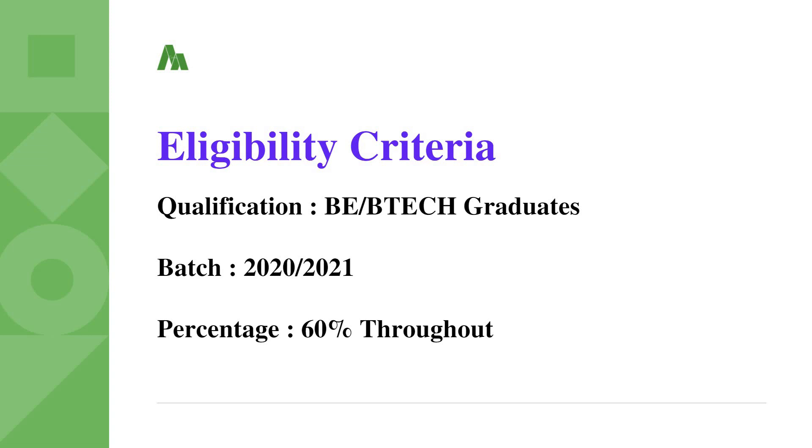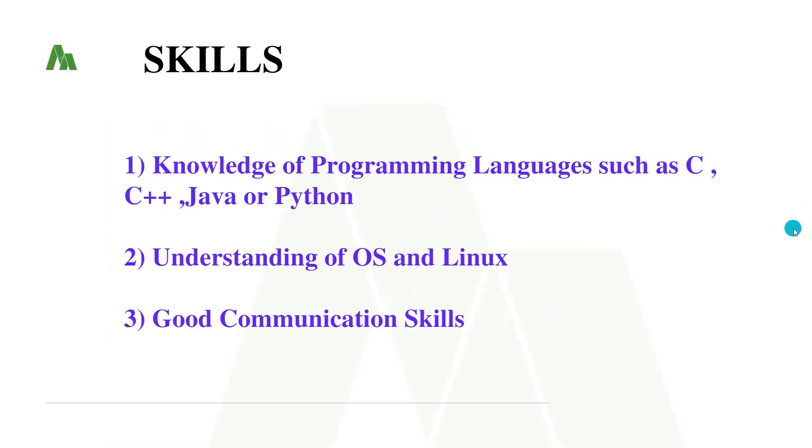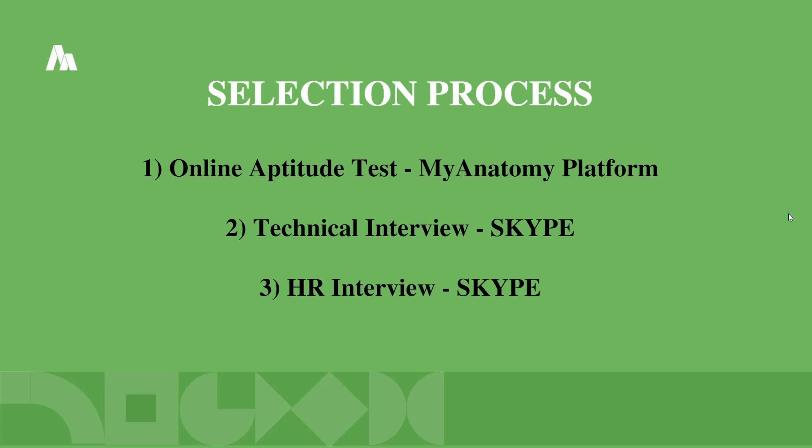The skills needed for this job role include knowledge of any one programming language such as C, C++, Java, or Python. Additionally, understanding of operating system basics and Linux commands is required, along with good communication skills.